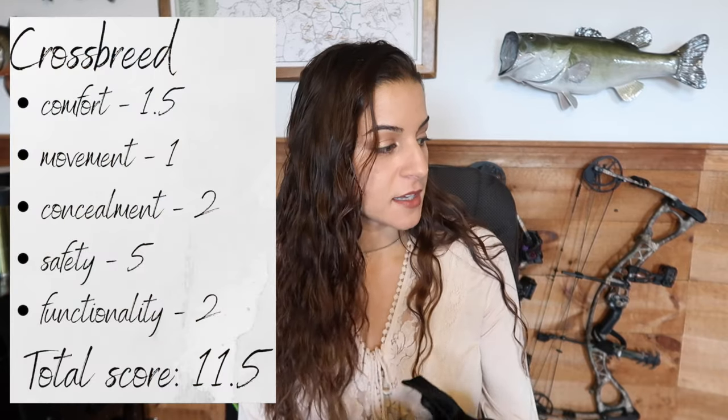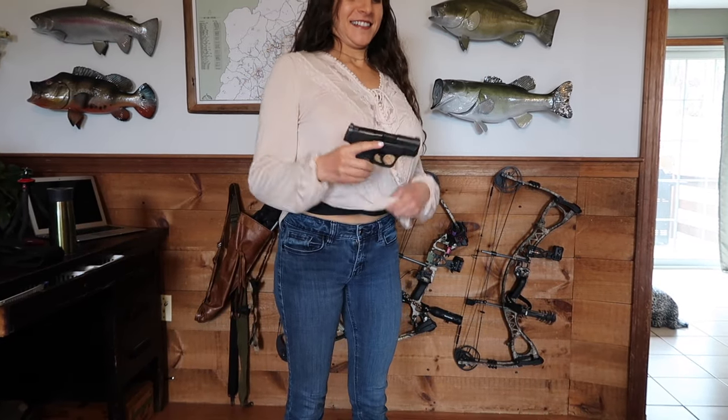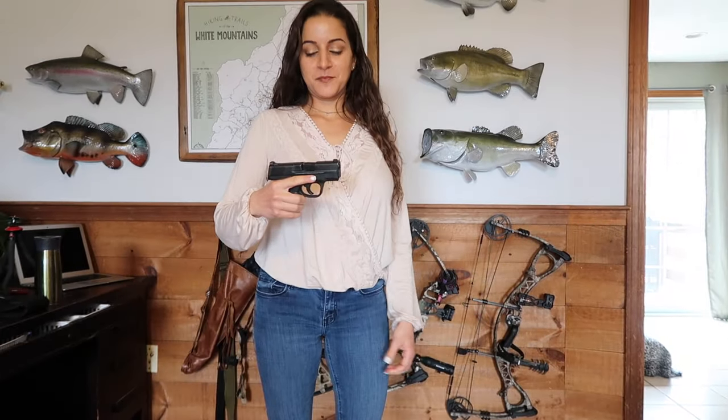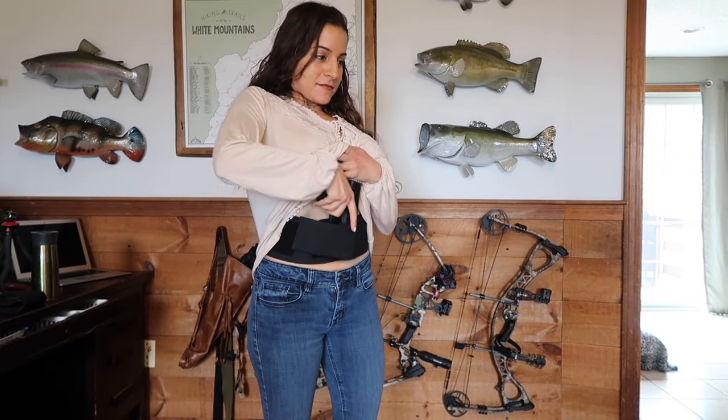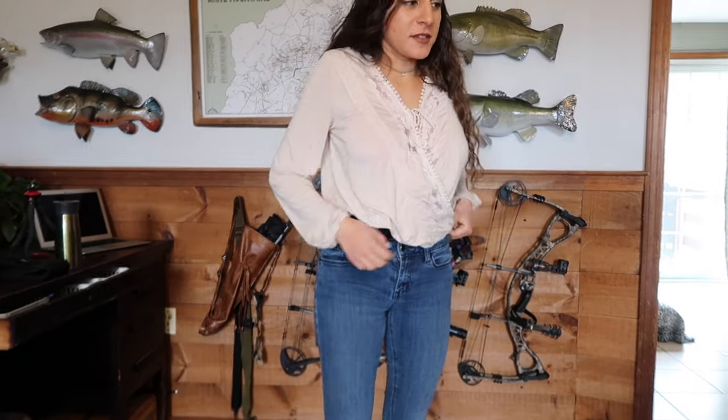For functionality I give this holster a two out of five because I have to wear it high up on my waist so that it doesn't move around, and when I wear it high up like that it's hard for me to get my hand around the gun, which makes it harder to draw. The nice thing is that you can reholster it with one hand because it is in a kydex shell.